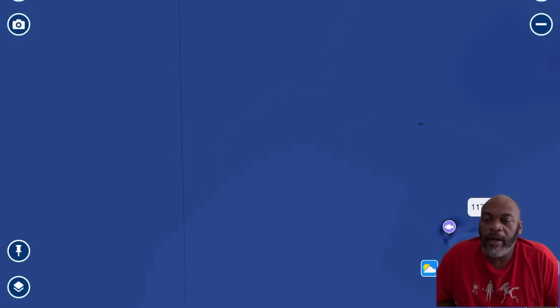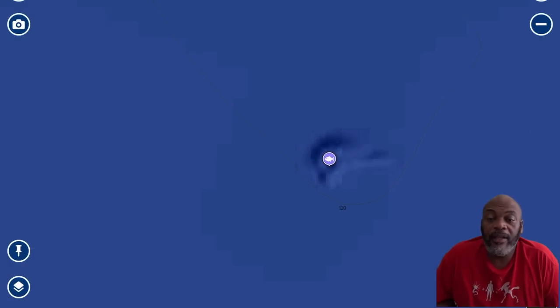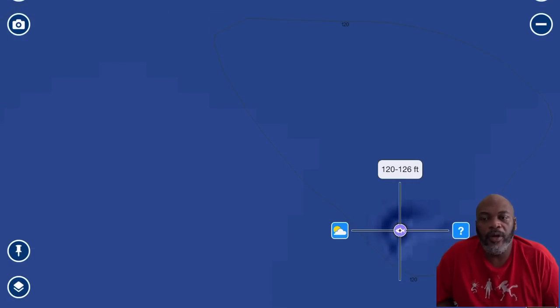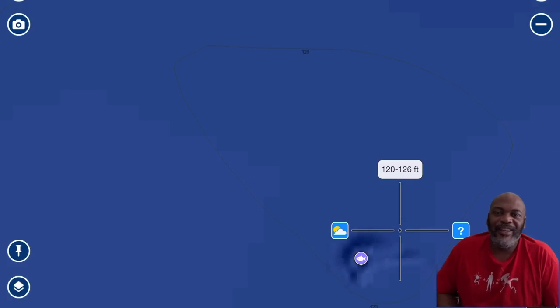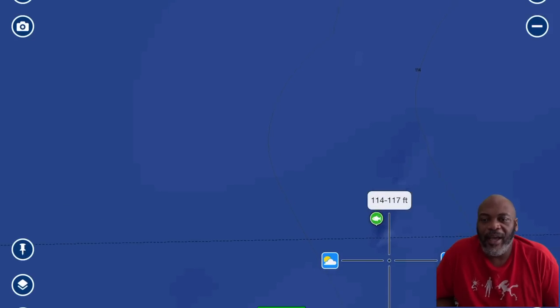This spot is not a public number — it's something I found by spending a lot of time in the Navionics app looking for structure. In the Gulf of Mexico there's not a lot of structure. This one is in 120 to 126 feet and I've caught tons of red snapper here — of course when the season was closed. Let's see what happens when it's open.